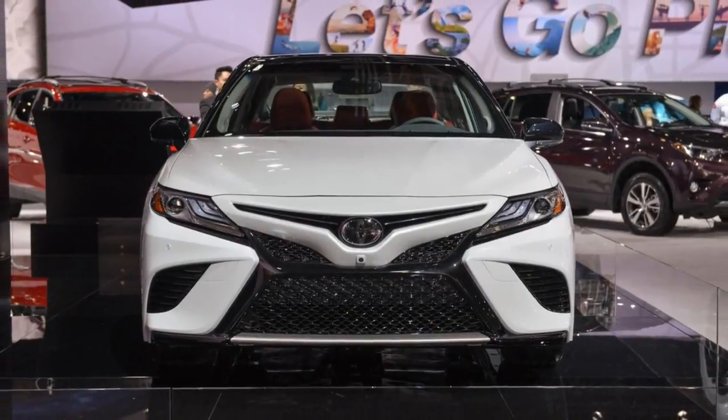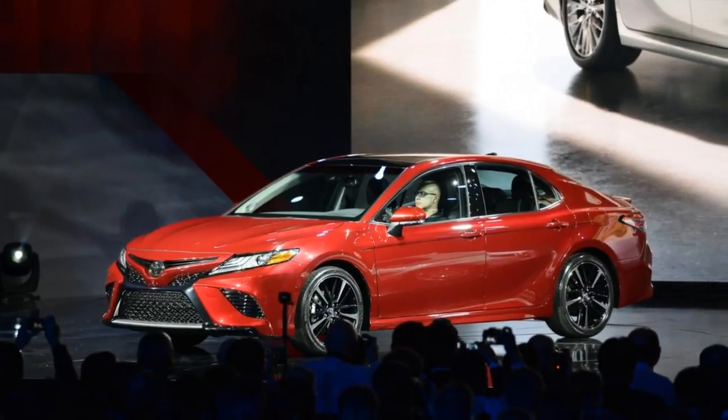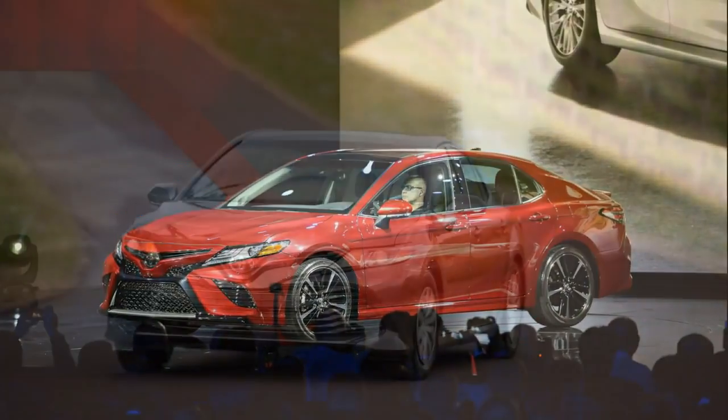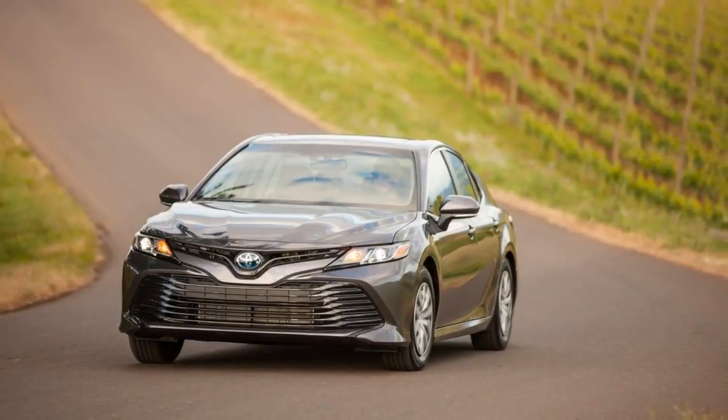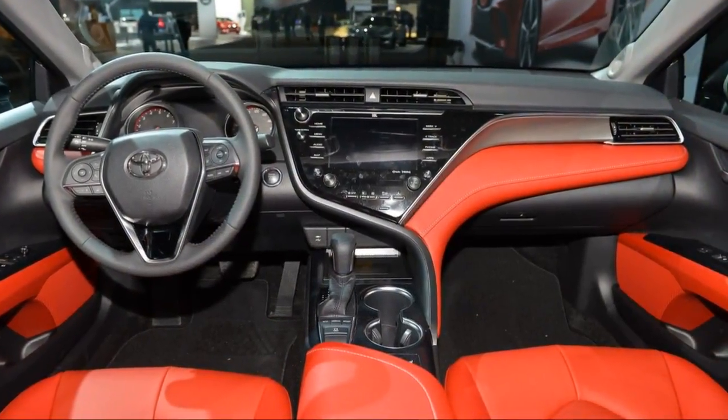The 2018 Camry hybrid has a few drawbacks stemming from its Entune infotainment interface and drivability, but this new model is certainly an improvement over last year's model. We definitely recommend taking one out for a test drive to see the difference for yourself.